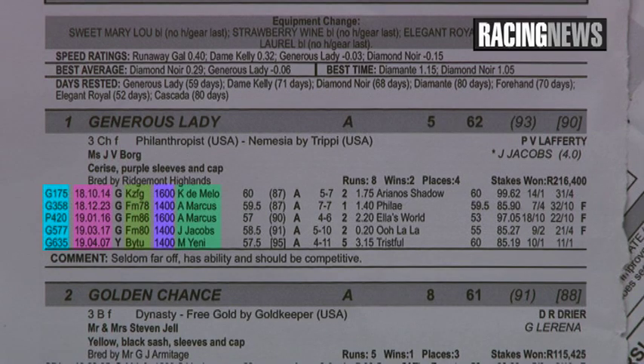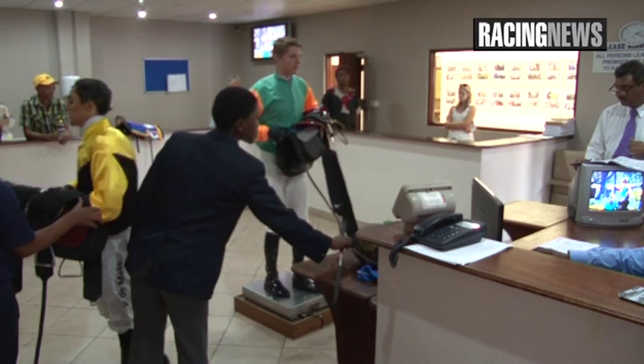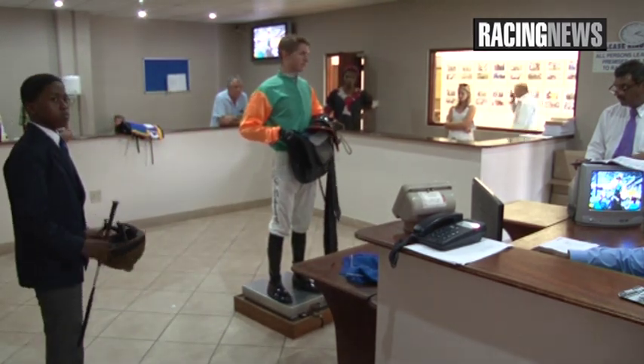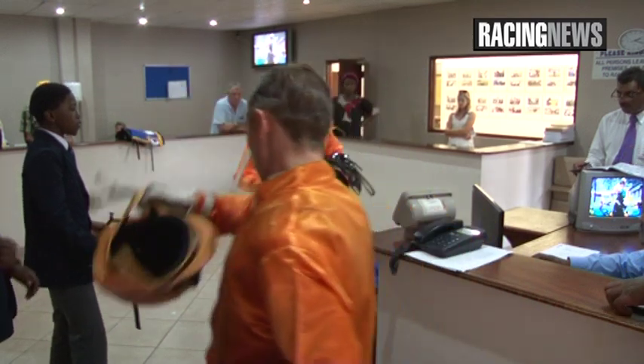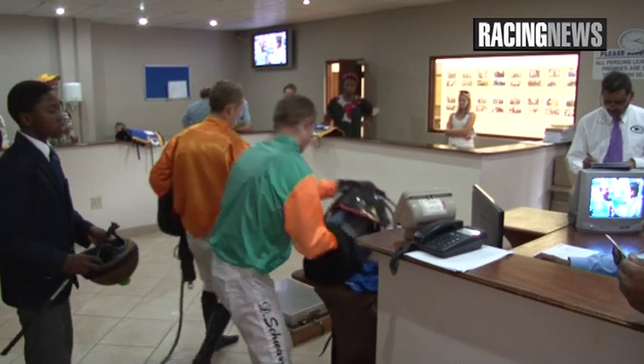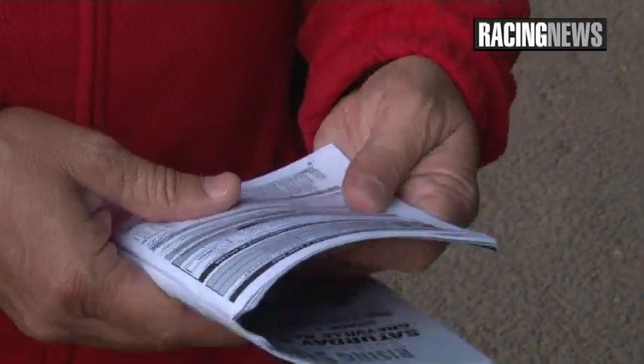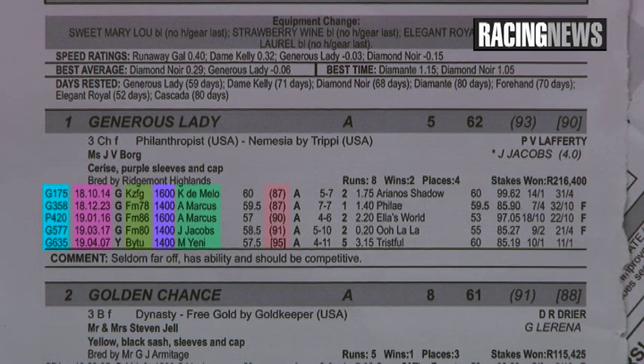We move on to the jockey. In this case, we've had Anton Marcus on the horse twice, and then we've gone down to an apprentice claiming, then to Musien, and then back to the apprentice claiming four kilos. So obviously the trainer feels he needs the weight advantage. One's got to look at the form, see which jockeys were on it when it ran well, and ask yourself if the jockey on it is up to that standard. It's very important to notice the rider, the previous riders, where the horse ran with those riders on, and the weights that it carried. The merit rating is very important.